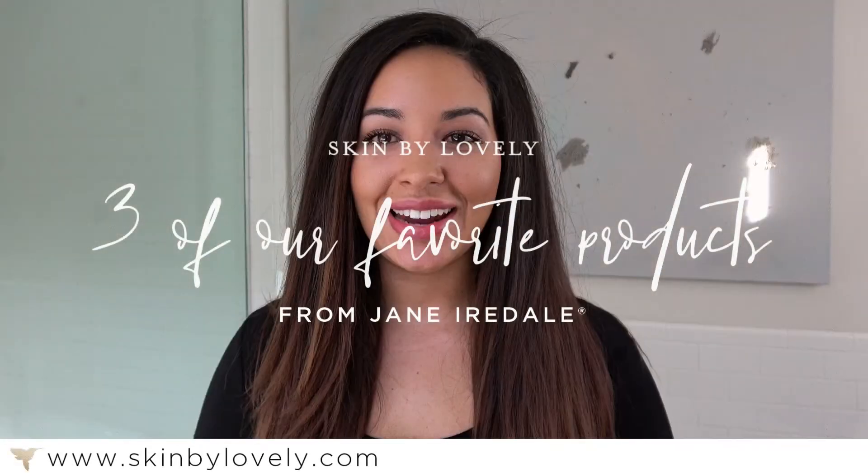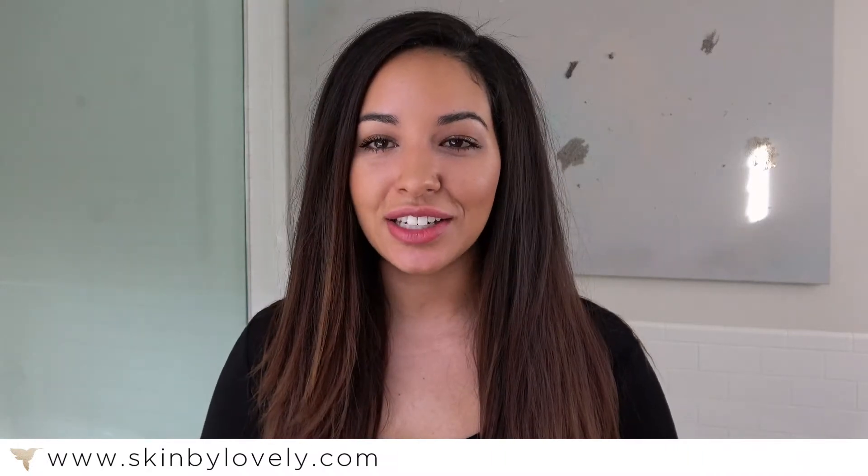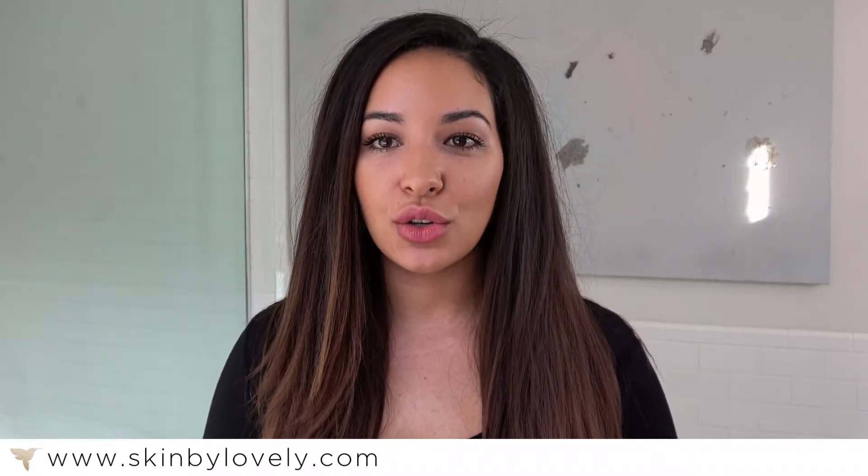Hi guys, my name is Jordan and I am the aesthetic consultant here at Skin by Lovely Portland as well as an esthetician. Today I wanted to show you guys my favorite products from the Jane Iredell line.